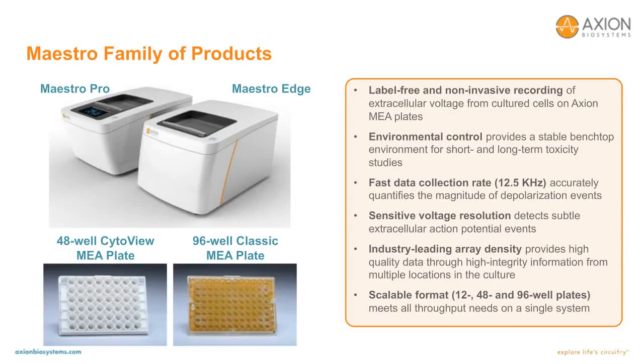For this study, we used the recently released Maestro Pro multi-well MEA platform from Axion Biosystems. The Maestro Pro accepts Axion MEA plates with 12, 48, or 96 wells of various types, including classic plates or CytoView plates, the latter of which are transparent for cell imaging. There are 768 electrodes distributed across the wells in each plate, and all 768 electrodes are sampled simultaneously at 12.5 kHz. The Maestro Edge accepts 24-well plates with 384 electrodes. Aside from the well and electrode counts, the Maestro Pro and Edge have identical features.